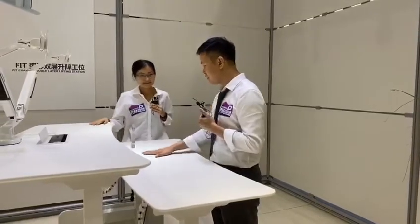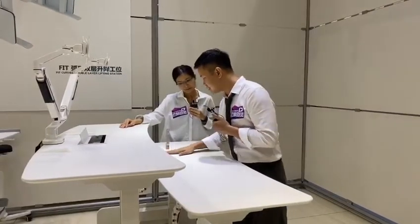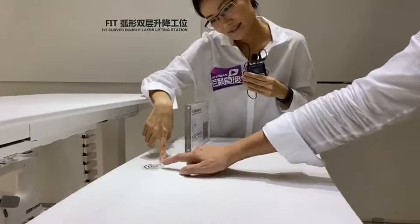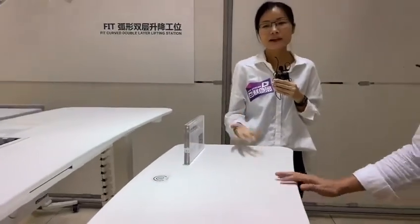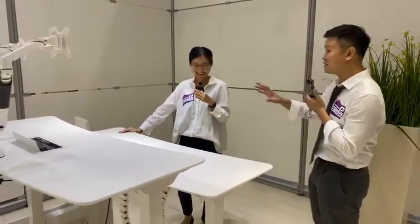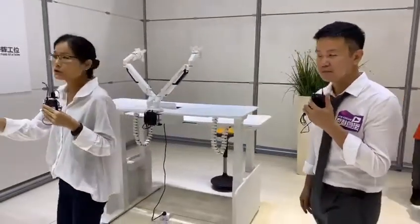Another health feature: all the tabletops in this collection are power-coated, which is very environmentally friendly. We also have a built-in wireless charging area on every tabletop in this collection. With that, we're done with the fit collection and will now move on to the next one.